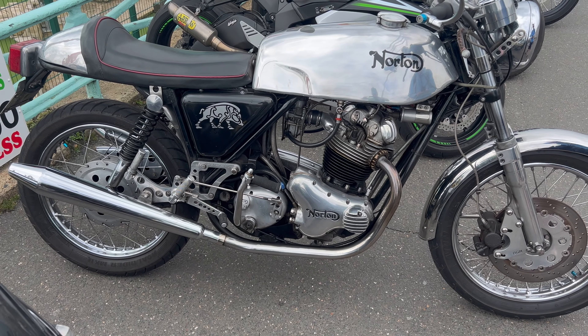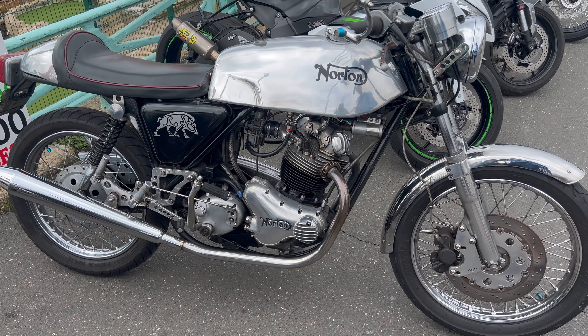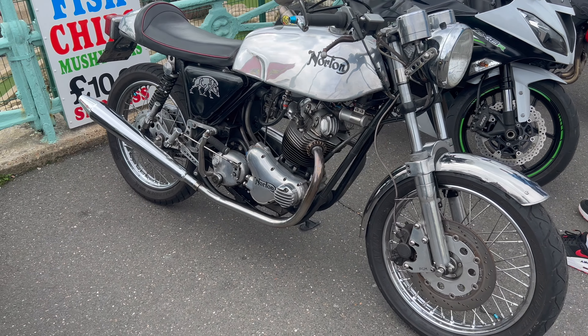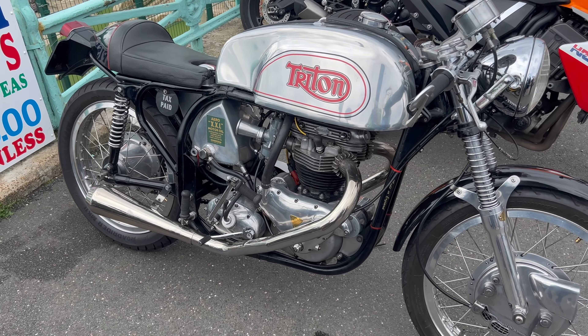This Norton was in particularly great condition, and had obviously had a lot of work done to keep it in this wonderful shiny shape, with what appears to be custom rear sets and a new front caliper. I just love the look of this Triton with the trumpets — I think it's super special.